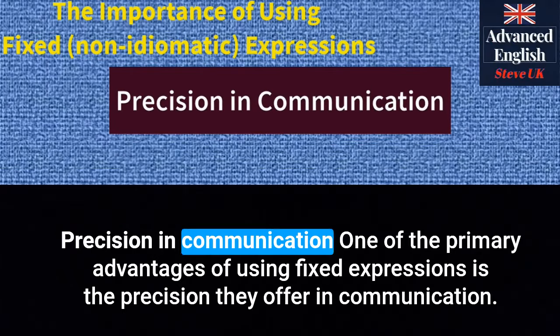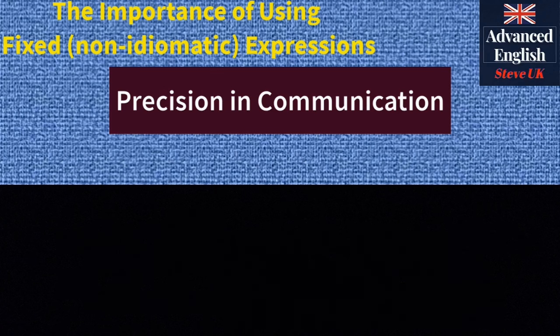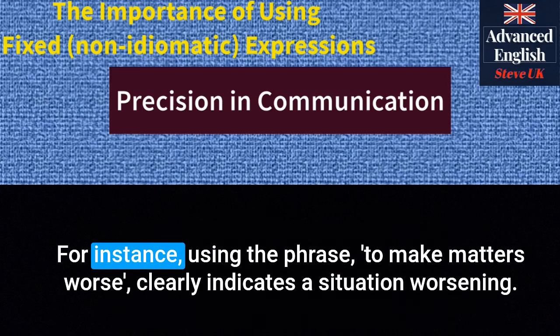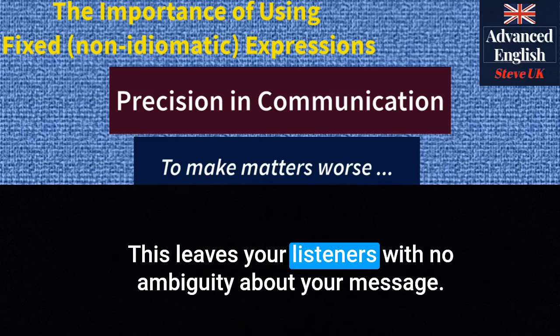Precision in communication. One of the primary advantages of using fixed expressions is the precision they offer in communication. These phrases are well established and convey specific meanings, leaving no room for misinterpretation. For instance, using the phrase 'to make matters worse' clearly indicates a situation worsening. This leaves your listeners with no ambiguity about your message.